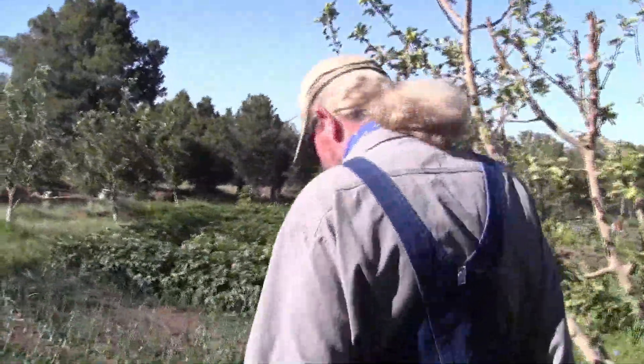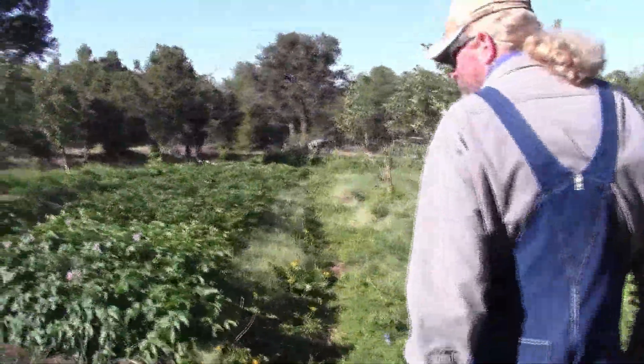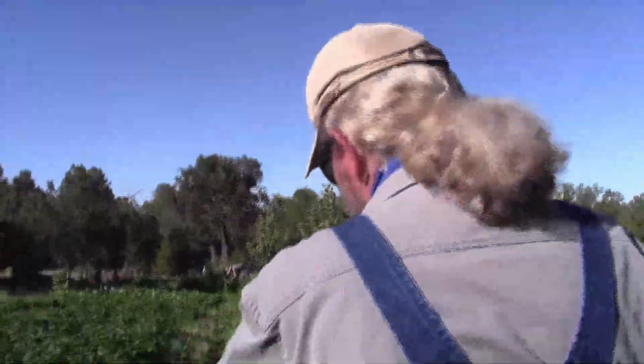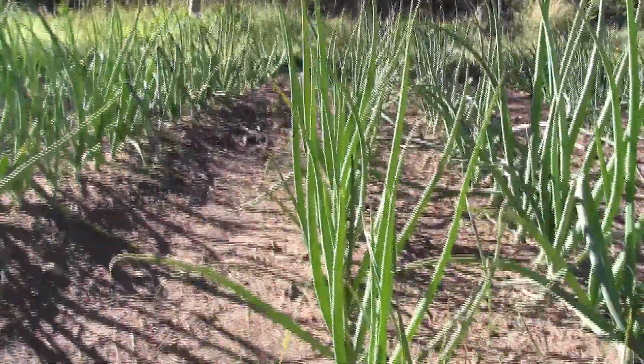It looks like you got drip irrigation on all this? We have some drip on the tomatoes down here, but this is set up where we can either flood irrigate it or sprinkle it. We run down the hill with the main lines and then across the contour with our beds.